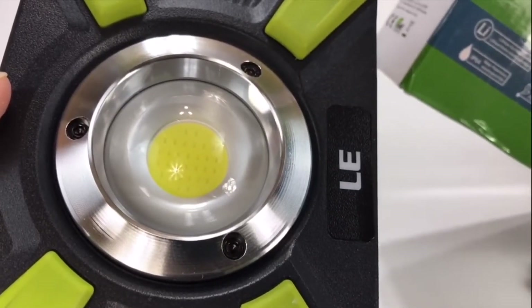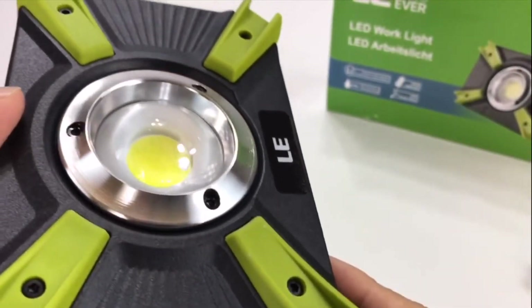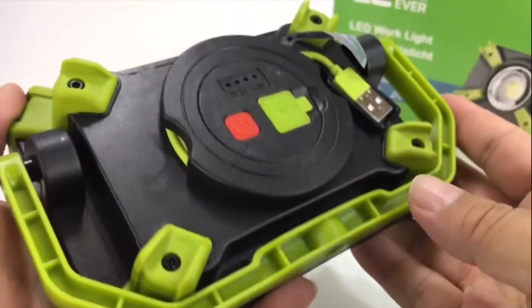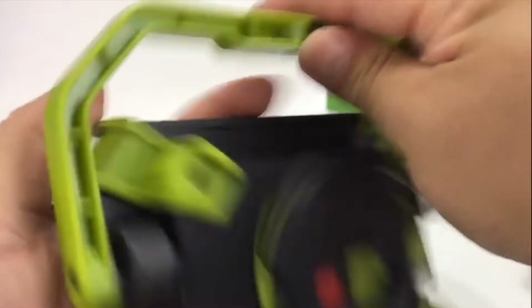The next thing I want to talk about is a USB work light. Now it's by Lighting Ever. I've tried out a few of these, and the one I really liked the most is by Lighting Ever — it has its own little kickstand, has different modes for the lights, and one of the best things is that it has its own USB cable that wraps around the back so you can plug it into a power brick and charge it up.